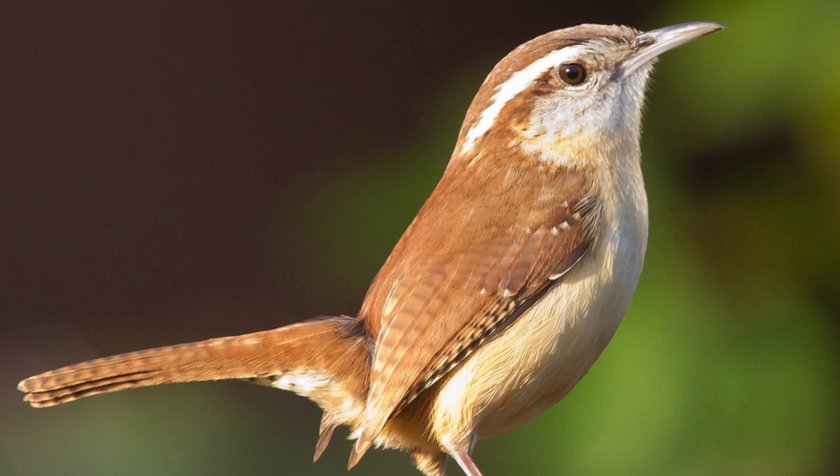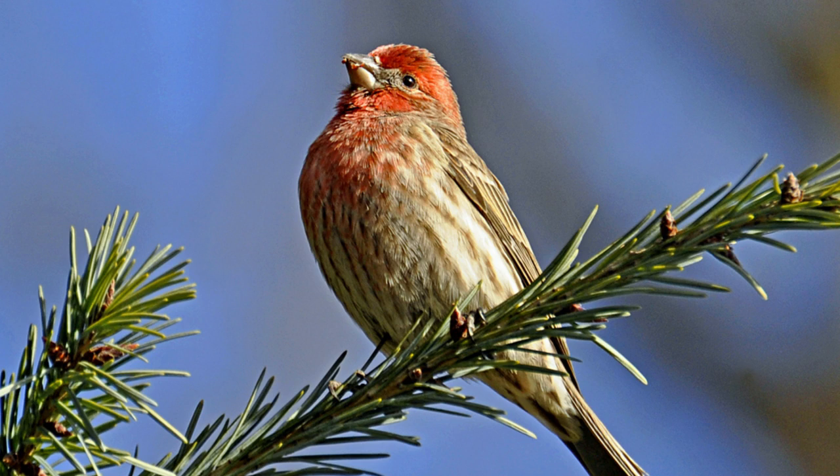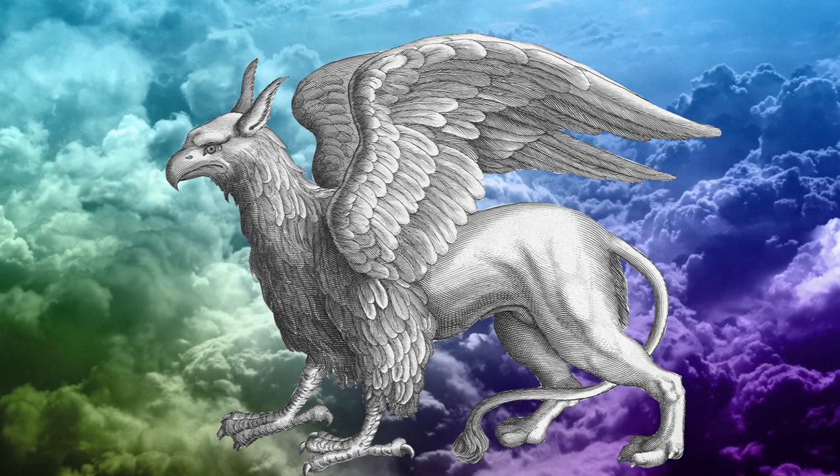Swallows, chickadees, wrens, bluebirds, starlings, finches, and the majestic griffin. What's that? Not a real bird. Okay, moving on.